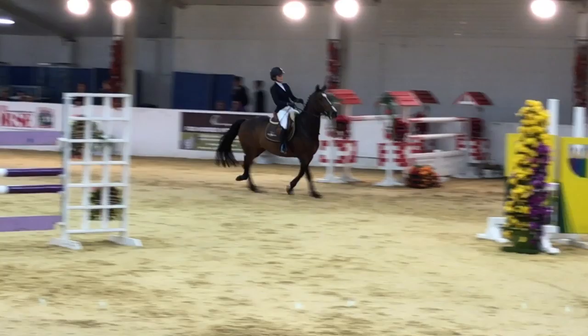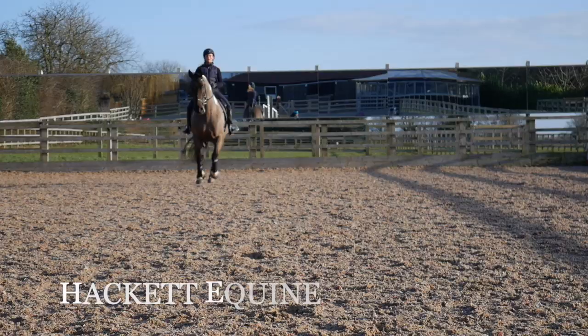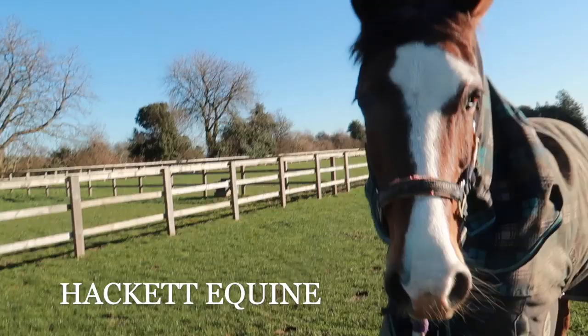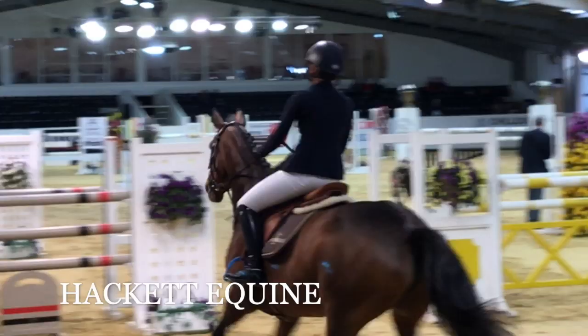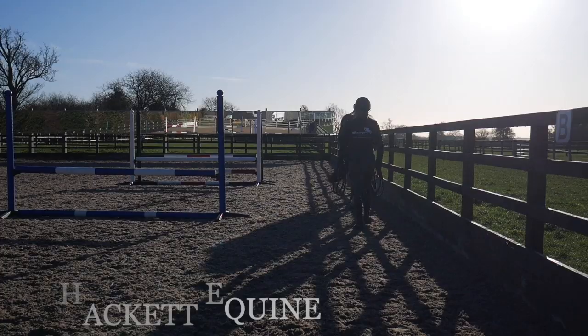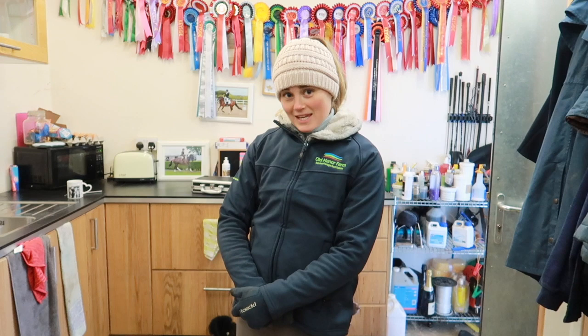Hi everyone, so this week I am going to be telling you all about Percy. He is a three-year-old British Red Sport horse. He is by the Sires Tiger Attack - his name is Counter Attack - and that sounds a bit terrifying, but he's not very terrifying. He's really lovely actually.